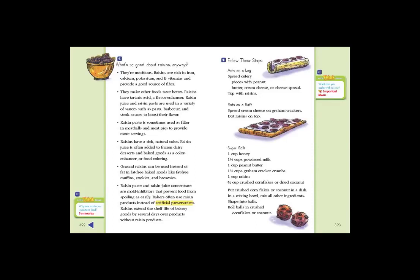Raisin paste is sometimes used as filler in meatballs and meat pies to provide more servings. Raisins have a rich, natural color, and raisin juice is often added to frozen dairy desserts and baked goods as a color enhancer or food coloring. Ground raisins can be used instead of fat in fat-free baked goods like fat-free muffins, cookies, and brownies. Raisin paste and raisin juice concentrate are mold inhibitors that prevent food from spoiling as easily. Bakers often use raisin products instead of artificial preservatives, and raisins extend the shelf life of bakery goods by several days.